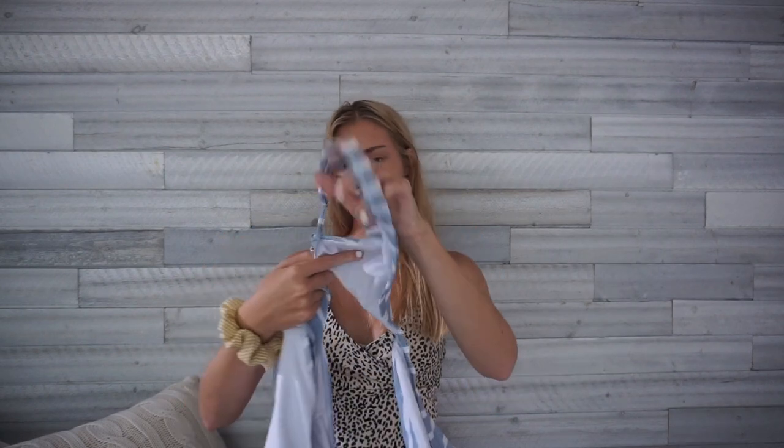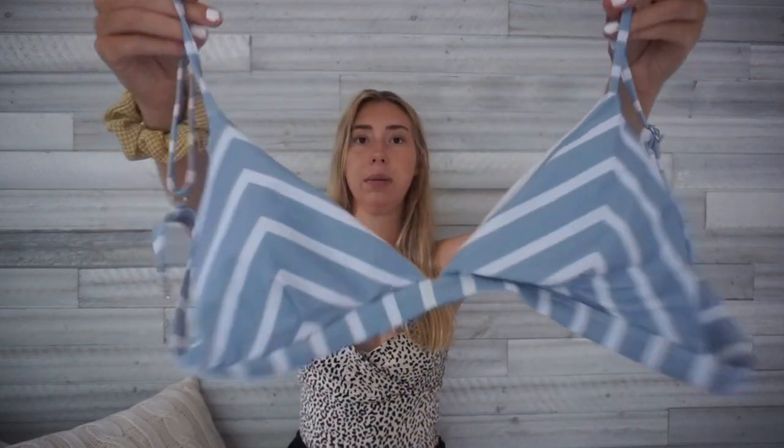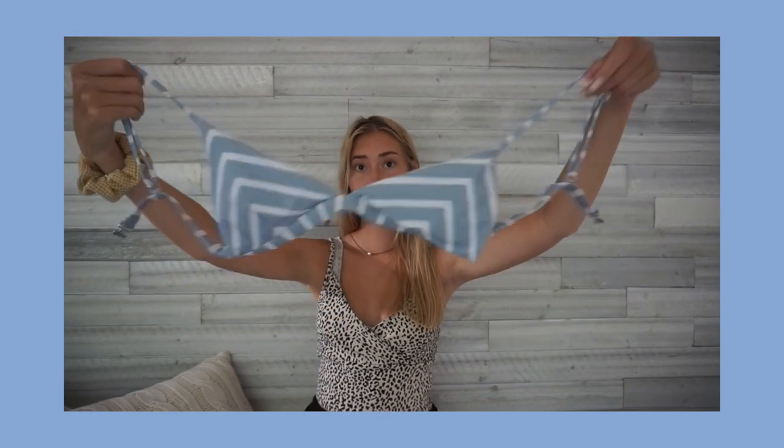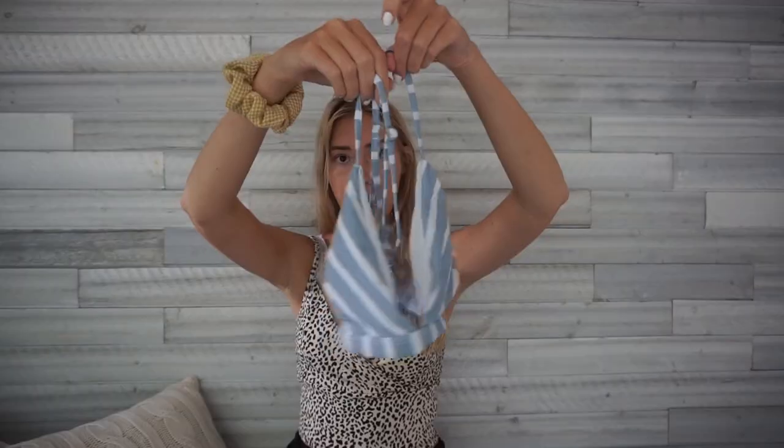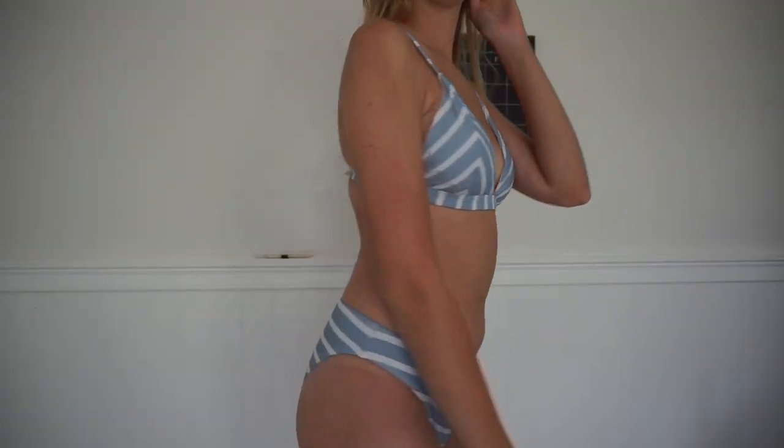I'm pretty sure I got this one from Romwe a while ago. It's a baby blue color with chevron-style stripes in white — it's like a triangle bathing suit. It's size medium, and most of my bathing suits are medium if I don't mention the size. I really like it because the bottoms aren't cheeky. It looks really beachy — here's the front and the back.